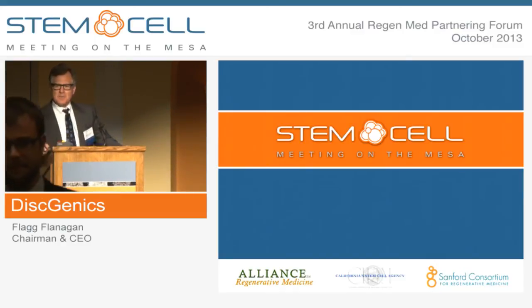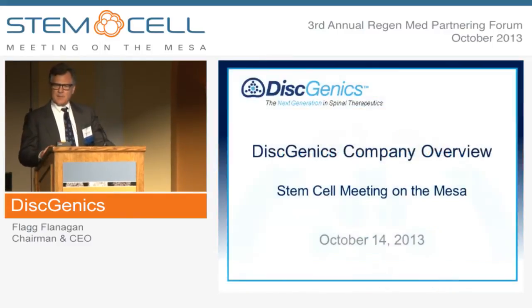Good morning. Can you hear me back there, Steve? Fantastic. Thank you for having me. I really want to thank all the sponsors who have contributed so generously. I also especially want to mention and single out the Alliance for Regenerative Medicine, who has been so incredibly helpful to Dysgenix since we joined in the last two years.